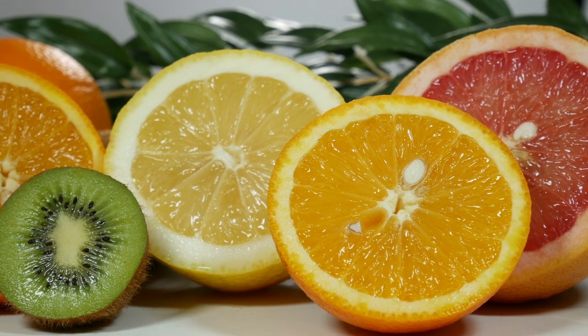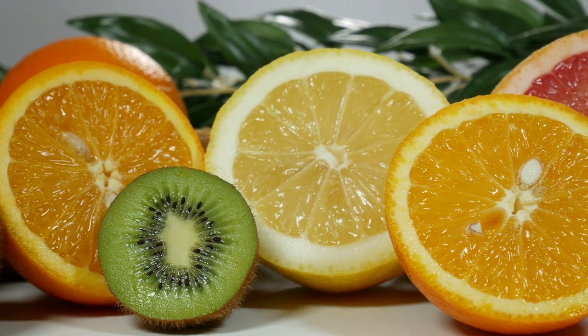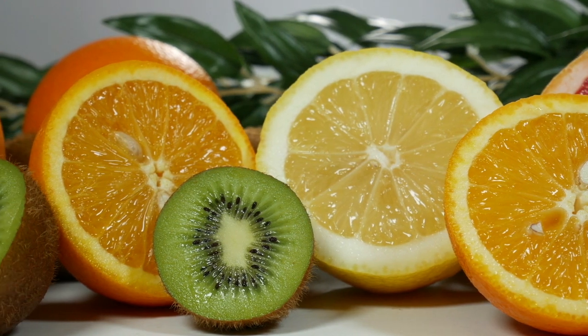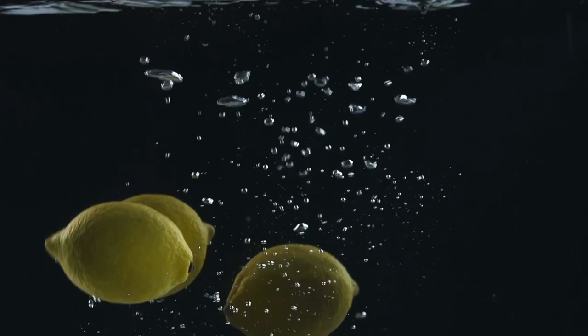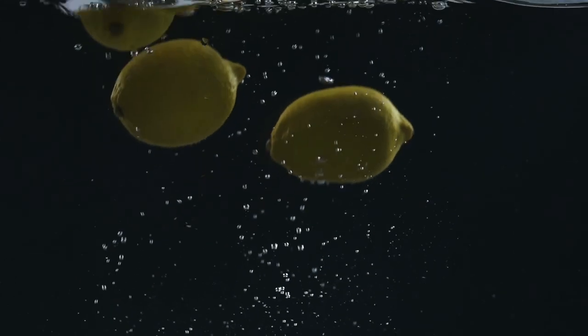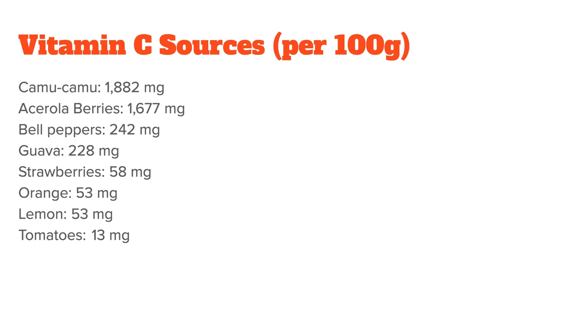Before we get to supplementation, let's first discuss the best vitamin C foods. In general, fruits and vegetables should be your go-to option. While most people recommend citrus fruits, which are a good source, there are foods with a higher vitamin C concentration per 100 grams. Here's a list of good options: camu camu, acerola berries, bell peppers, guava, strawberries, oranges, lemons, and tomatoes.